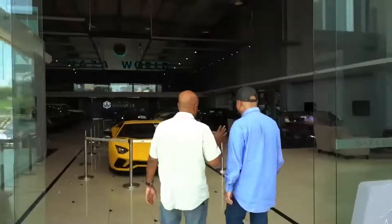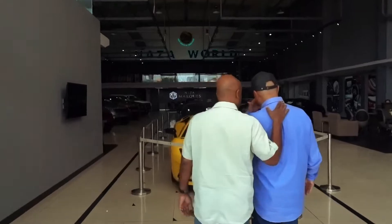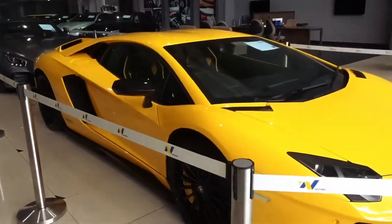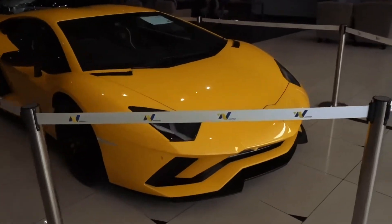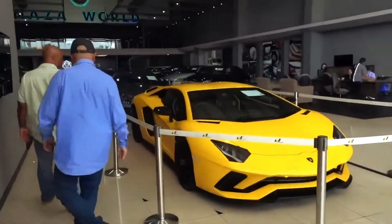I'll walk you through it. First of all, a yellow Lamborghini — wow, think about it. This thing greets you, and you know the kind of attraction you'll get if you drive a car like this. And if this is too flash for you — and it's never too flash for you!